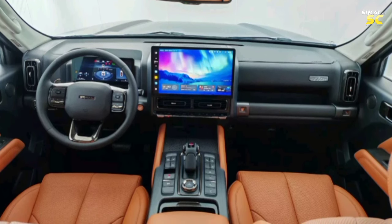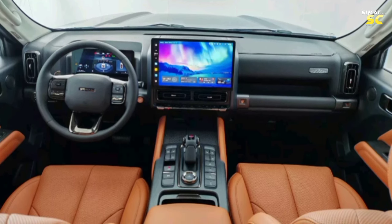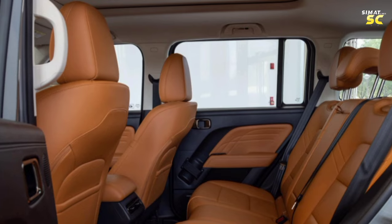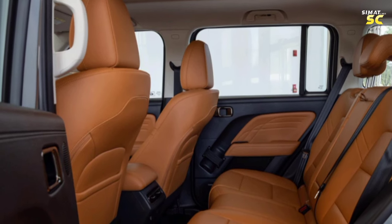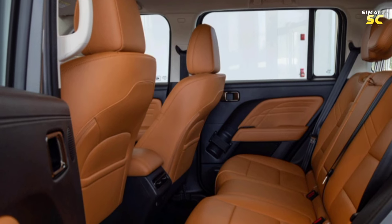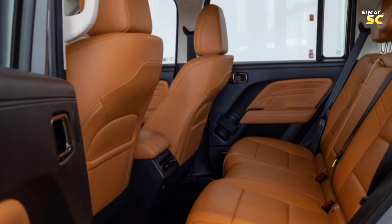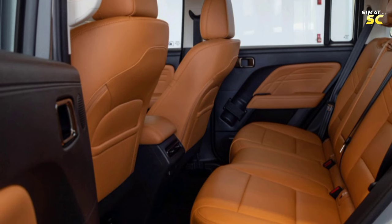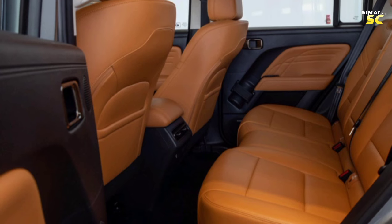The trunk volume of the new five-seater Haval H9 is 791 liters, which allows storing a 28-inch suitcase, two 24-inch suitcases, and 20-inch luggage. The new car adopts a seat design more in harmony with the physiological curve of the human body, with an added 10-millimeter comfortable sponge for good vibration absorption. The second-row seat cushions have been lengthened to 522 mm for stronger leg support. The car also offers eight massage modes to choose from.